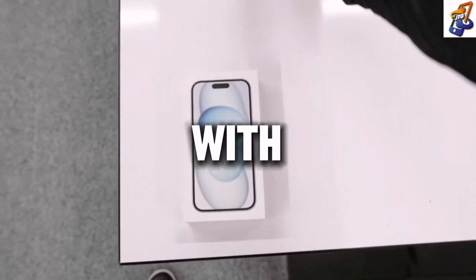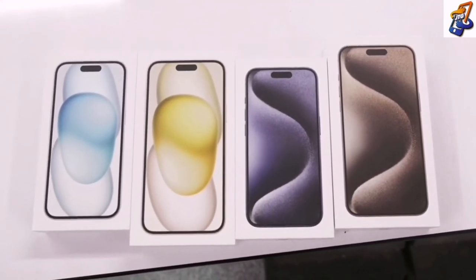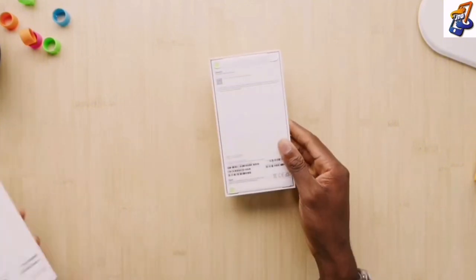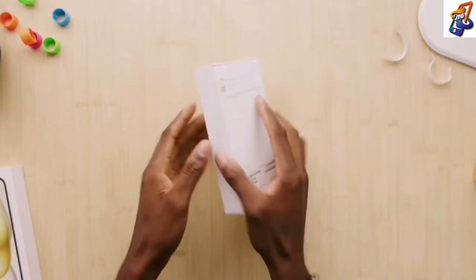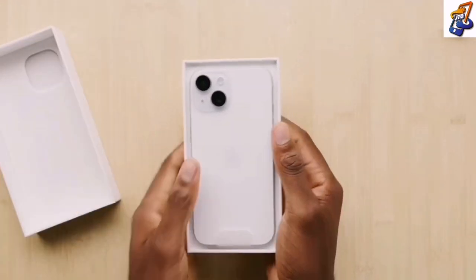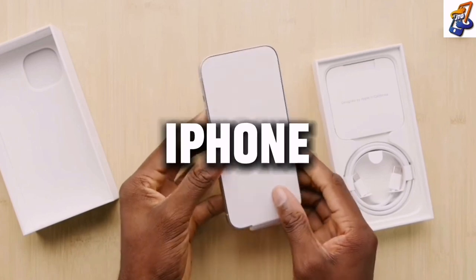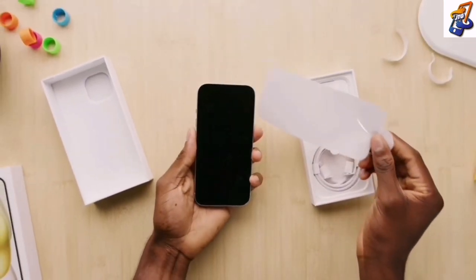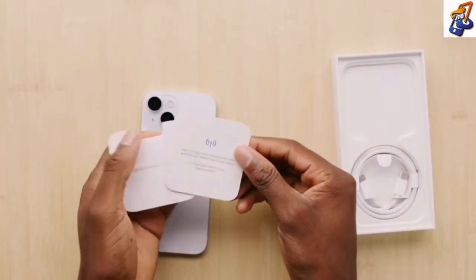The iPhone 15 comes with a USB Type-C charging port, eliminating the difficulties of lightning chargers. It also has a new periscope telephoto lens, which is great for content creators to enhance their visuals. The iPhone 15 also has an advanced Dynamic Island. So instead of spending your money on the iPhone 14, it is better to spend your money on the iPhone 15, which has more functionality and a whole lot more to offer.